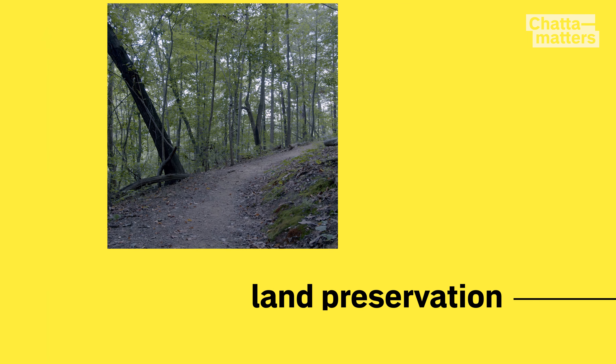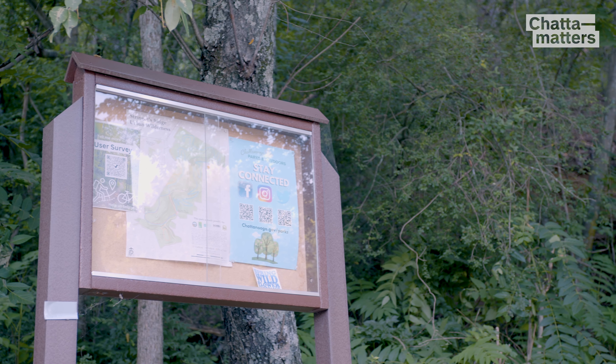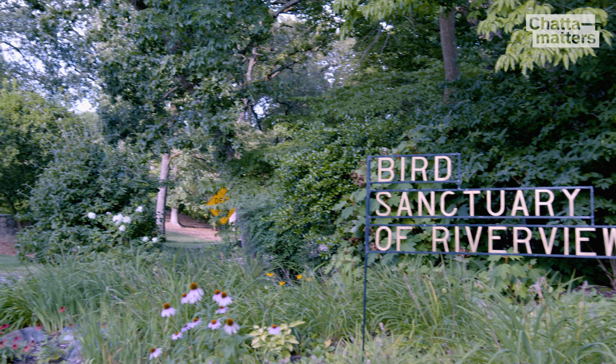Last, the department wants to preserve 560 acres of vacant land to serve as wildlife habitats. Stringer's Ridge and the Riverview Bird Sanctuary are examples of currently preserved areas.